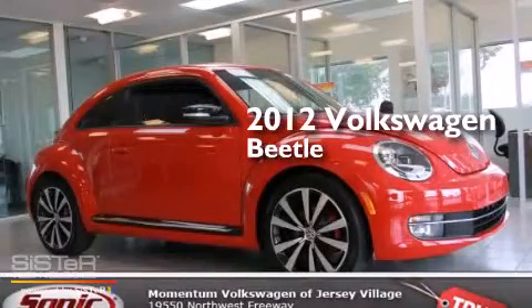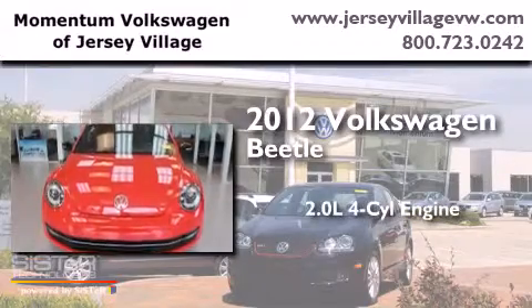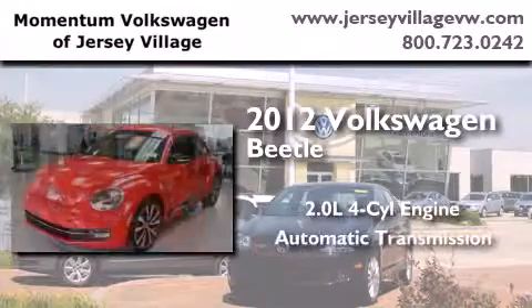This is a certified pre-owned 2012 Volkswagen Beetle. It has a 2.0-liter four-cylinder engine and an automatic transmission.